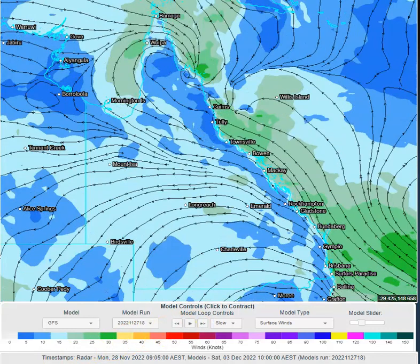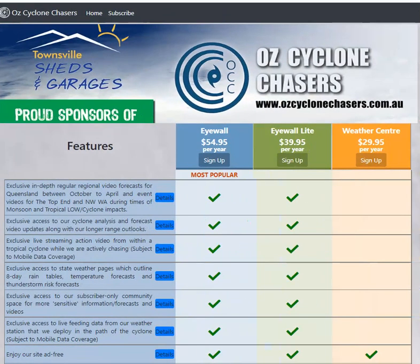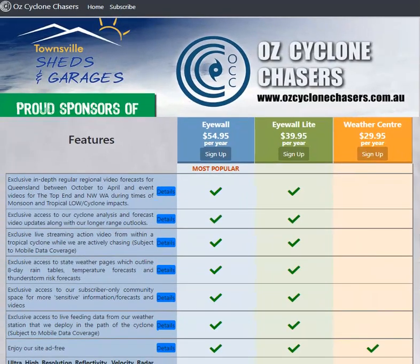More details on that as we get closer to it. Or you can head over to our website at join.ozcyclonechasers.com.au. We've got 90 minutes prepared for you today where we study and analyse what those lows are going to have — what sort of effect they're going to have right across Queensland. Any of these two subscription options will give you the level you need for our daily, very in-depth updates. This one here will also give you access to all of our weather graphics. So check that out and if you'd like to support us, thank you very much. We really do appreciate it.